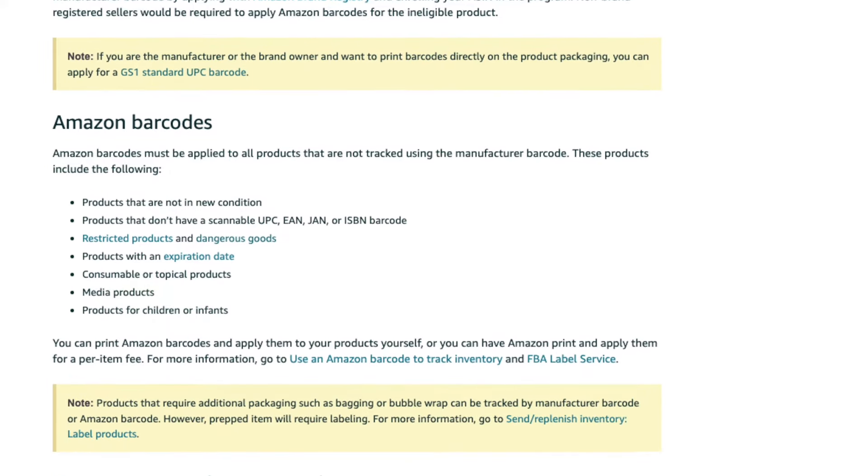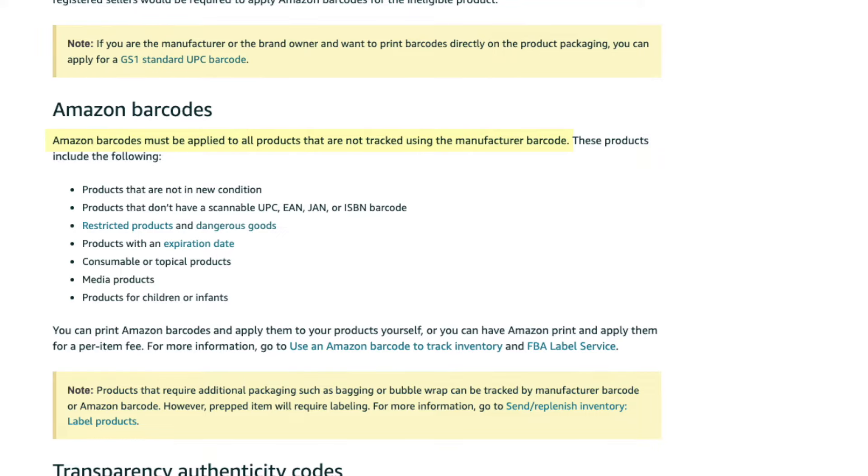So ideally you want the inventory that you shipped to Amazon to be separate from other sellers' inventory. In order to do that — to keep your inventory separate from everyone else's, even if you're doing wholesale or arbitrage — you can't use the manufacturer barcode. You must use the Amazon barcode or the FNSKU. Amazon barcodes must be applied to all products that are not tracked using the manufacturer barcode. So to summarize: if you're doing wholesale or arbitrage, your inventory is already going to have the manufacturer barcode or UPC on it. But regardless of whether you're doing wholesale, arbitrage, or private label, always use the Amazon barcode or FNSKU so that your inventory is kept separate from any other sellers' inventory.